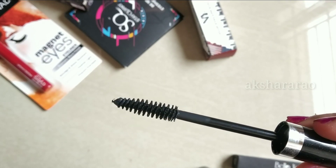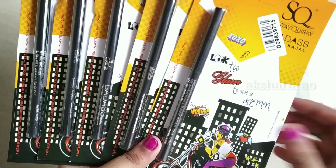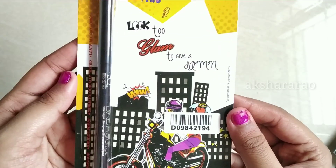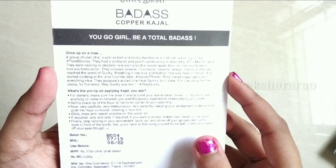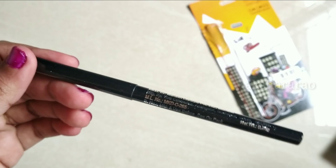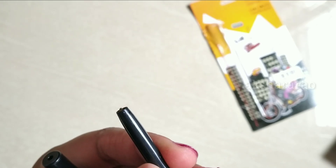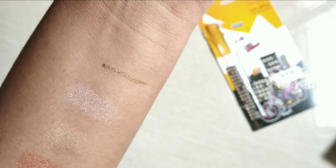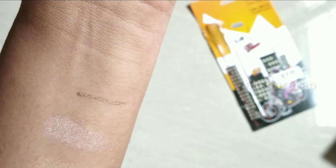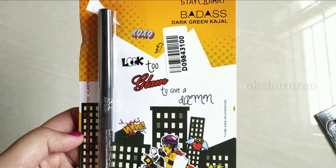The next product is Kajal — the StakeWorky Badass Copper Kajal. The packaging is super classy. The price is Rs. 175. The copper shade is super. Now we have to swatch the pigmentation. This is a pearl color, this is a nude shade, and this is a dark green color.